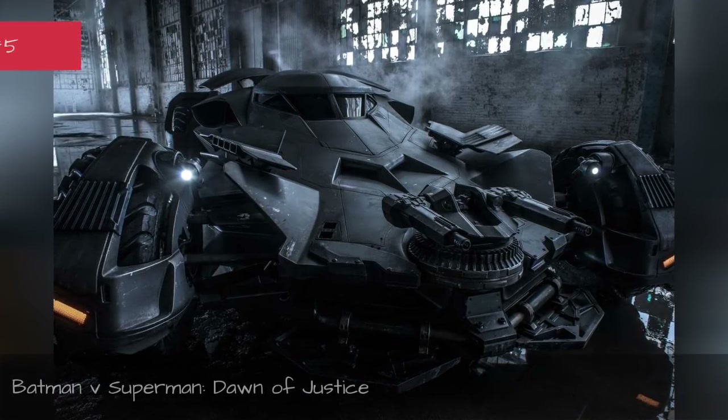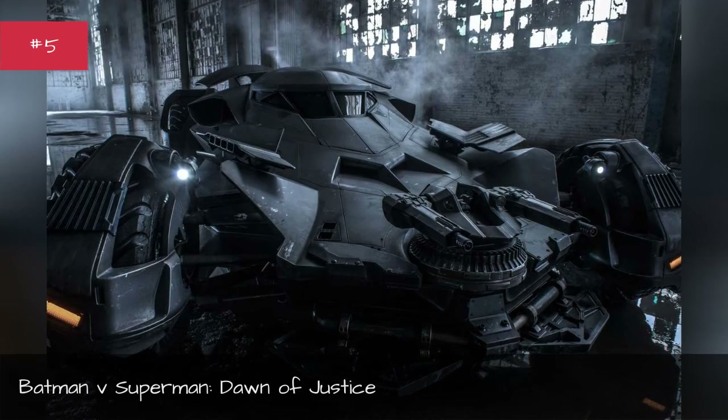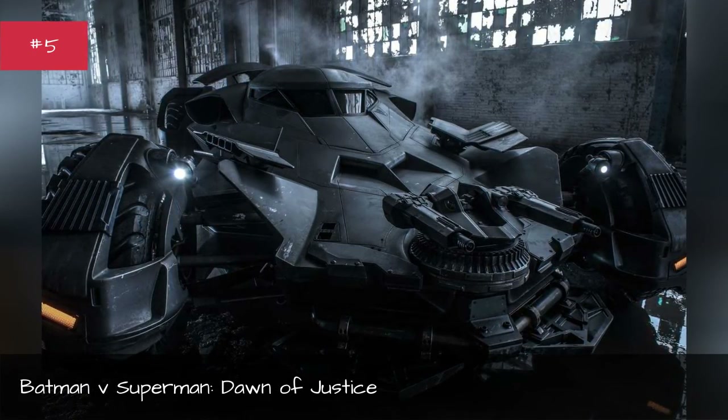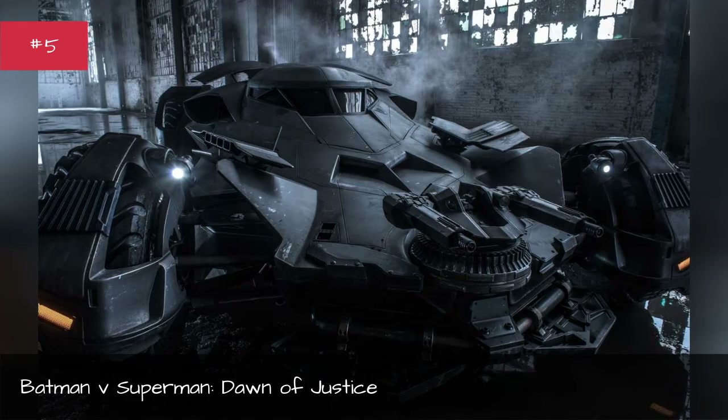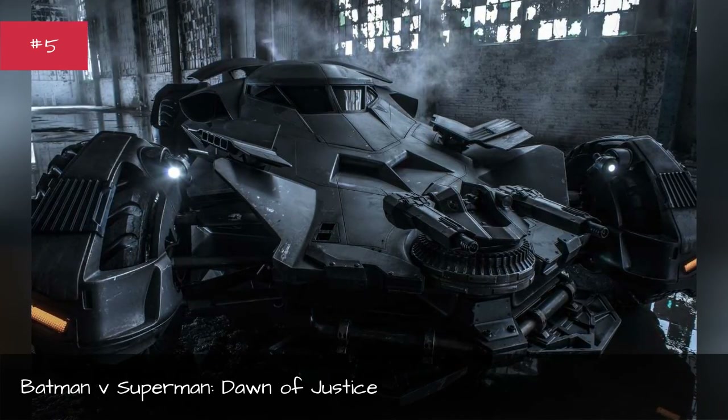Also used on the Justice League cartoon. Batman v Superman: Dawn of Justice. First appearance: Batman v Superman: Dawn of Justice. Designed by the production team. Years used: 2016–2017.